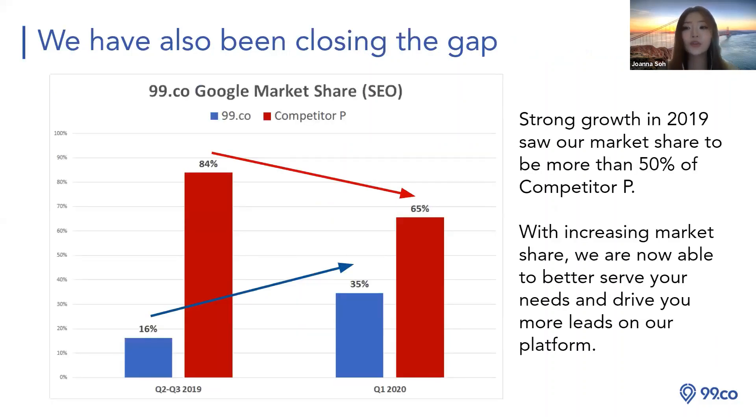This slide shows strong growth in 2019. Our competitor — I won't mention the name but the color should tell you — from Q3 2019 to Q1 2020, our growth is significantly higher. We've increased our market share and traffic leads. We are now more than 50% of Competitor P, and we are not charging as much as they are. I hope Orange Tea can support 99.co, SRX, and iProperty.